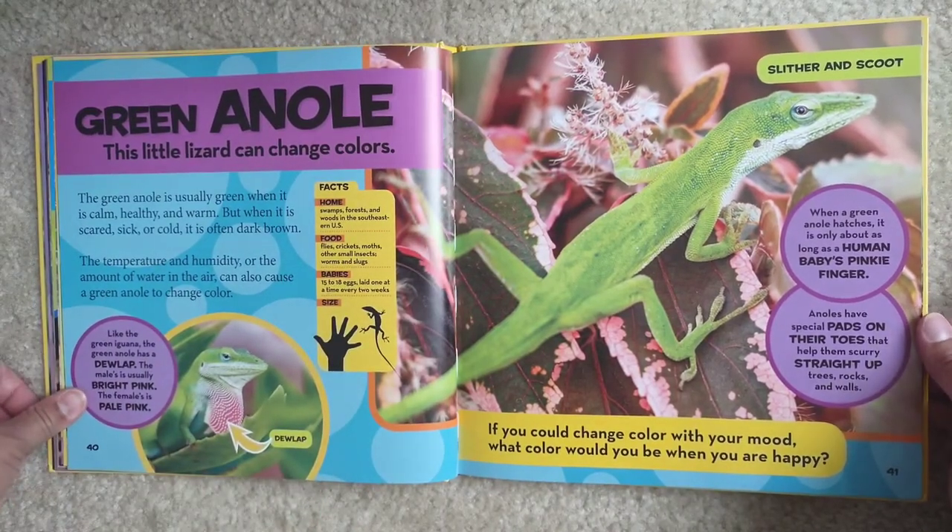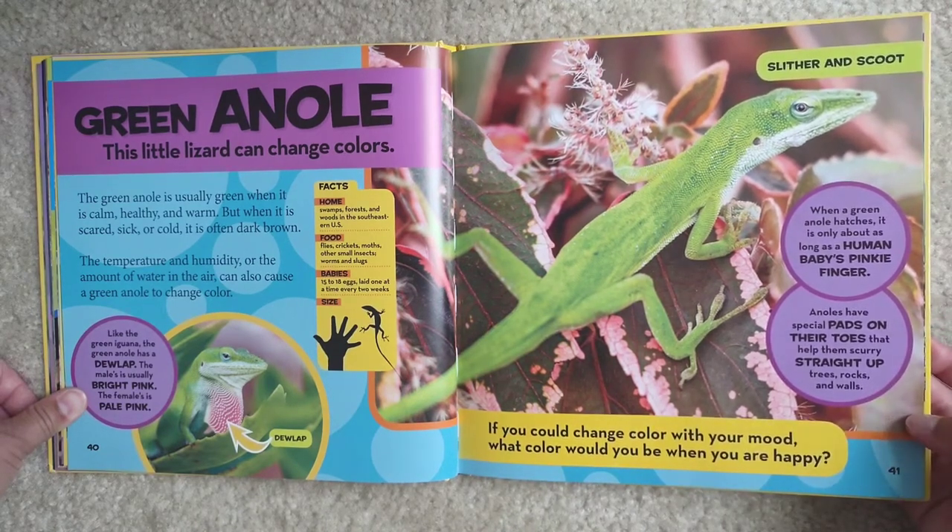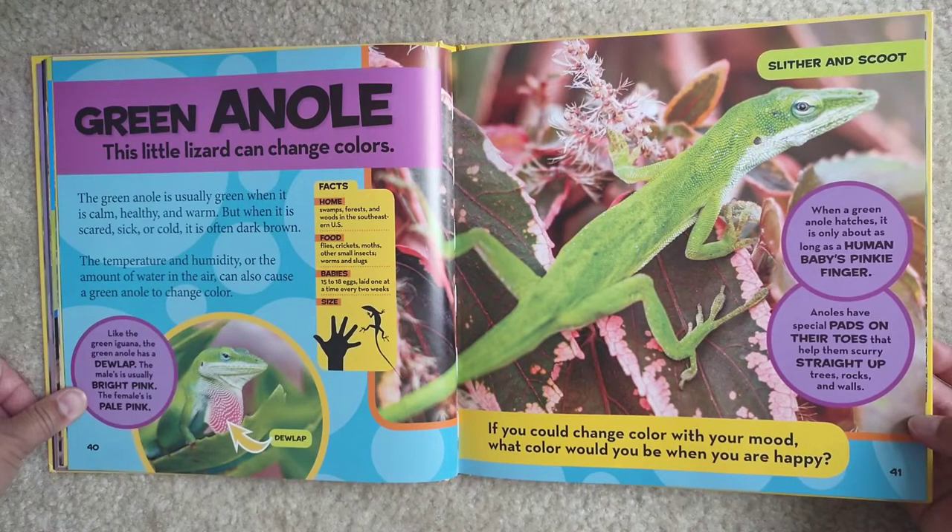When a green anole hatches, it is only about as long as a human baby's pinky finger — they are teeny tiny. Anoles have special pads on their toes that help them scurry straight up trees, rocks, and walls — they're kind of like sticky, that's why they don't fall.